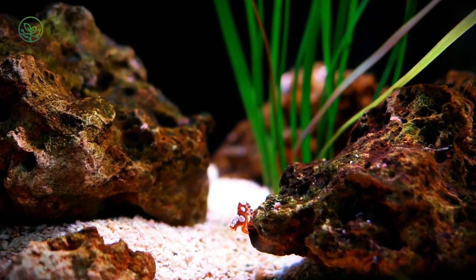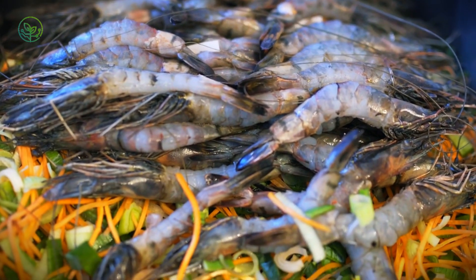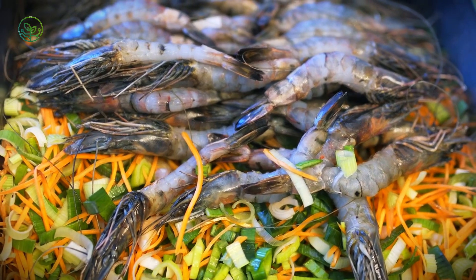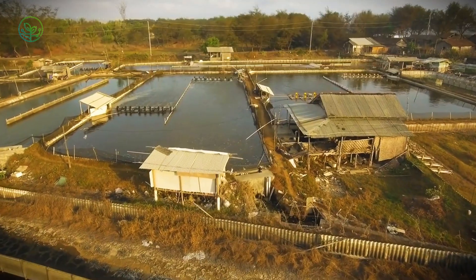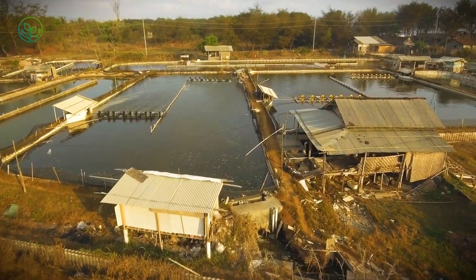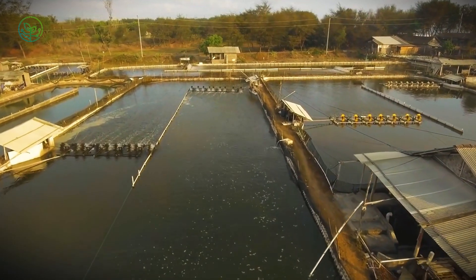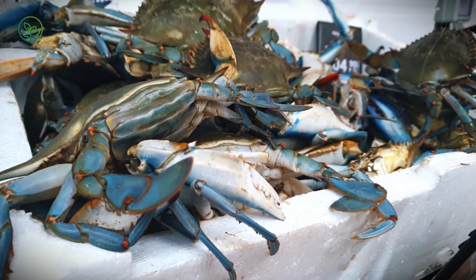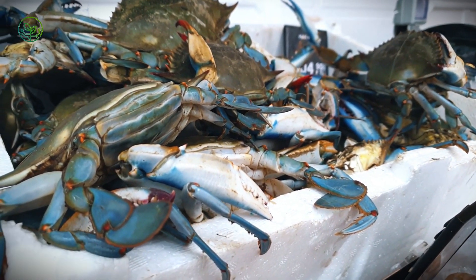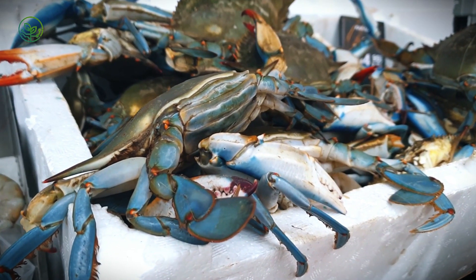Lab-grown shrimp and alternative proteins could reshape the industry. While still in its early stages, cell-cultured shrimp — grown from real shrimp cells in bioreactors — offers a potential disruption to traditional farming and transport. If scalable, lab-grown shrimp could eliminate many logistical challenges, reducing reliance on cold storage, long-distance shipping, and environmental concerns linked to shrimp farming. Meanwhile, plant-based seafood alternatives are gaining traction, offering a more sustainable option for consumers concerned about overfishing and habitat destruction.